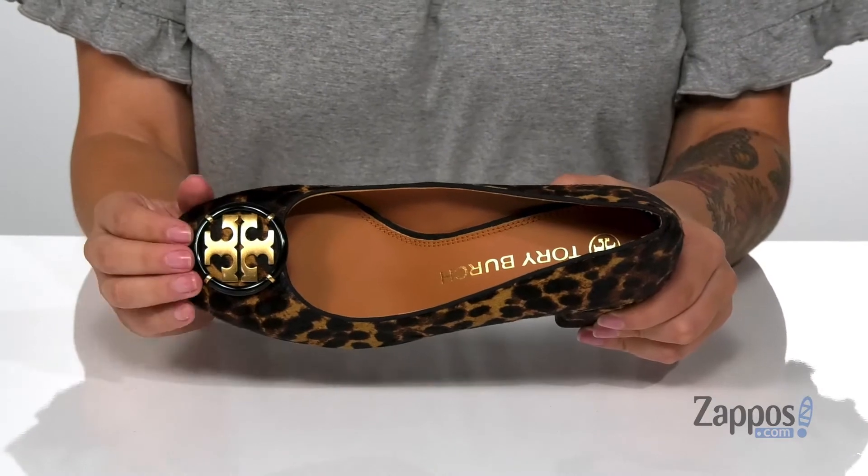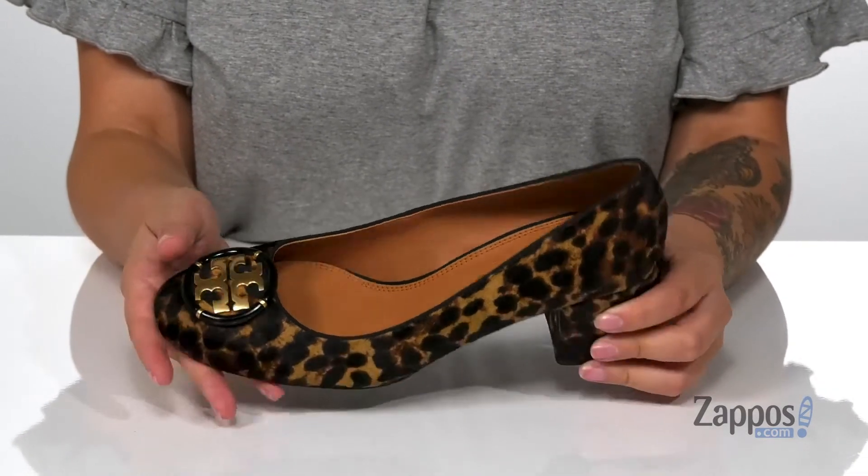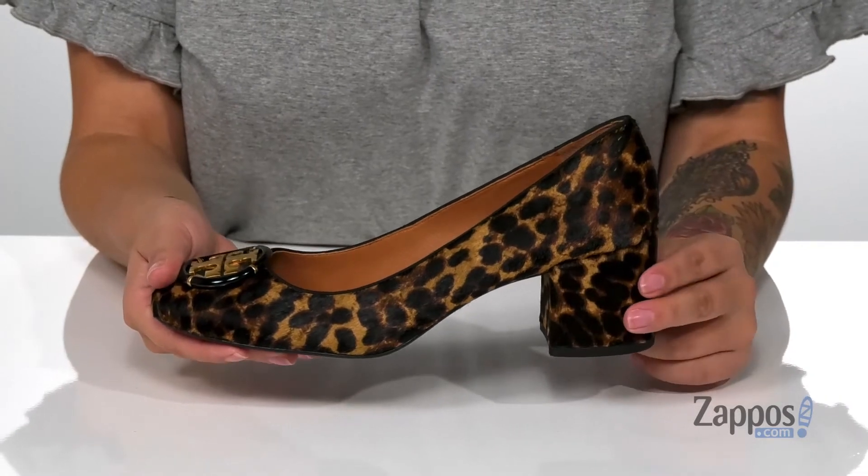On the top, you do have that classic Tory Burch logo with a really fun metallic shine to it. And at the back, it's a heel that's going to boost you up around 2 inches.